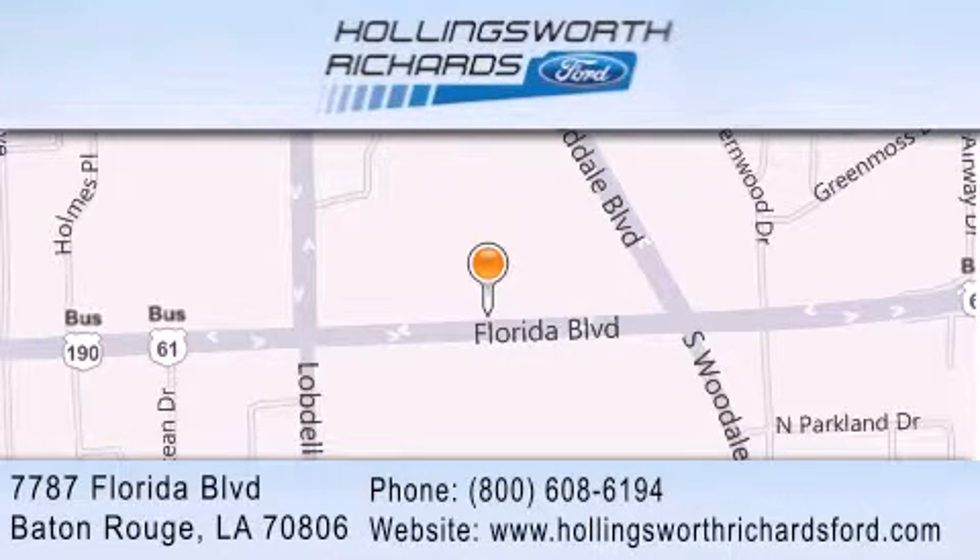And as always, remember, at Hollingsworth Richards, we're making deals every day. It's a joy.